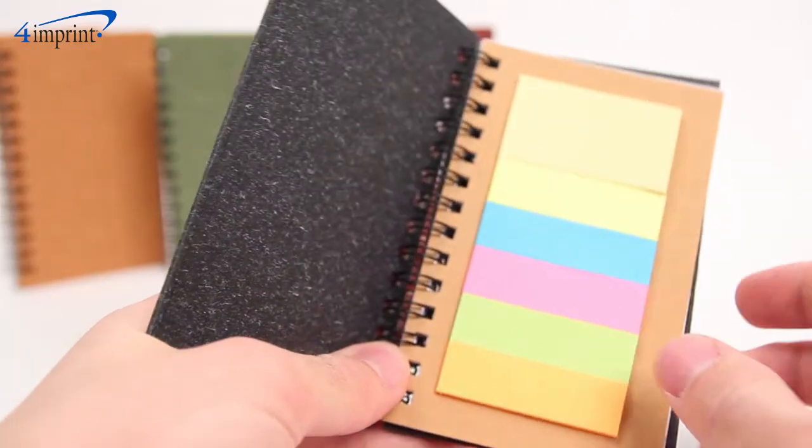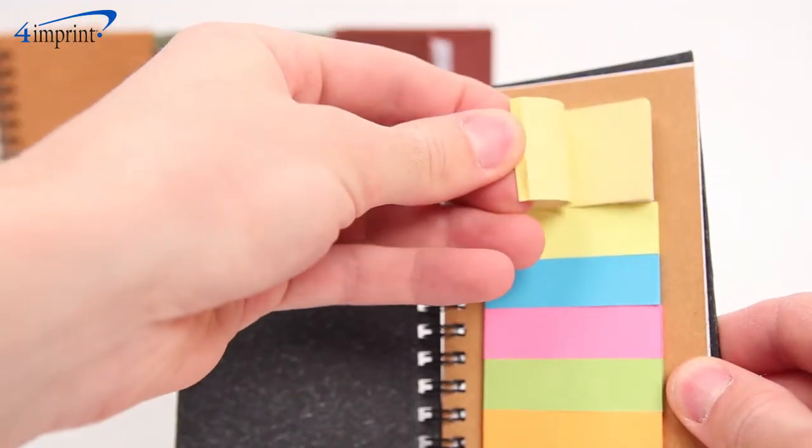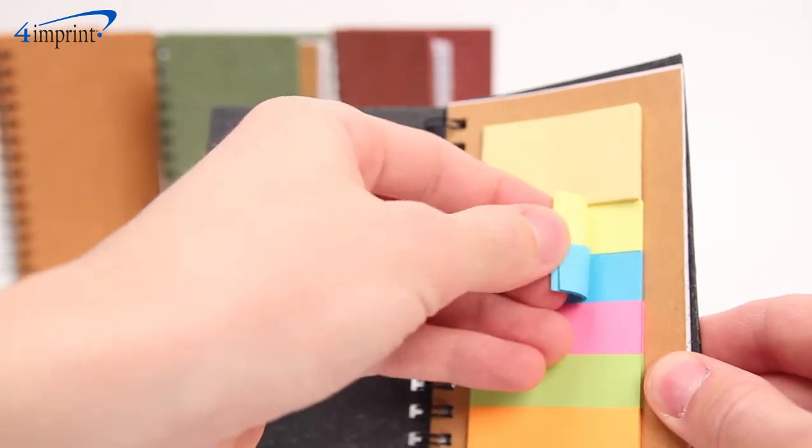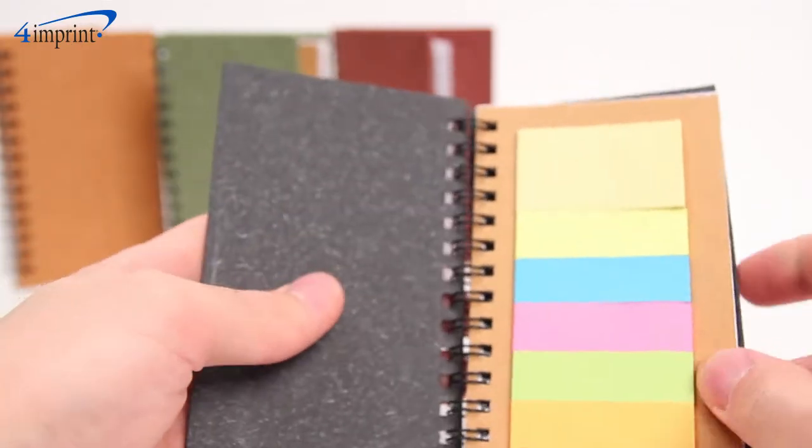This notebook couldn't possibly give you more, right? Well, it does. Not only do you get paper to write notes on, but it also comes with 20 small yellow sticky notes for quick ideas and 100 color sticky flags to mark your place — 20 each of neon yellow, blue, pink, green, and orange.